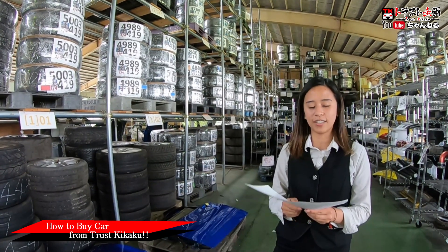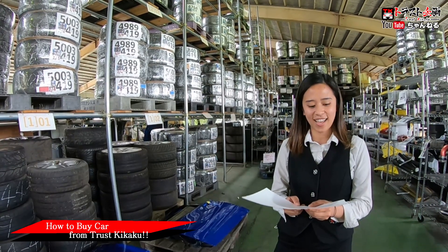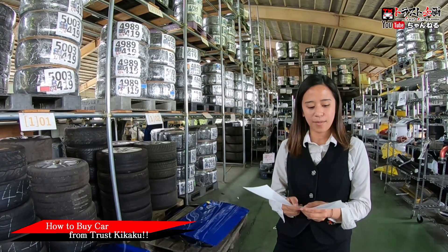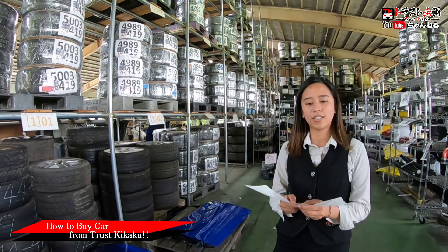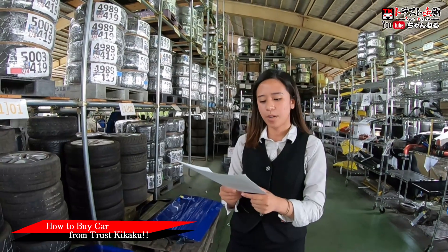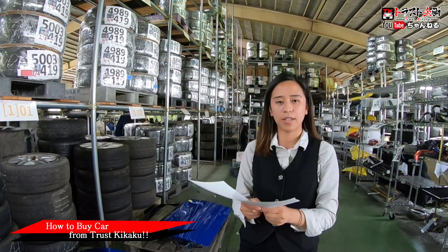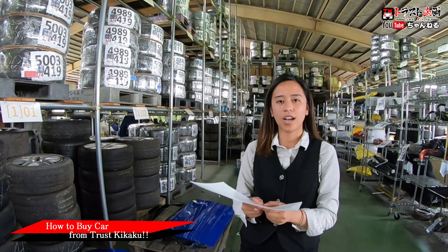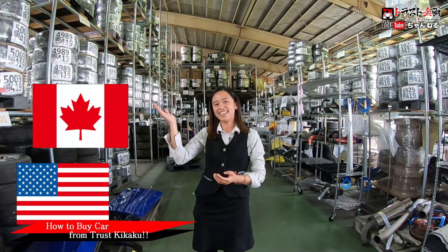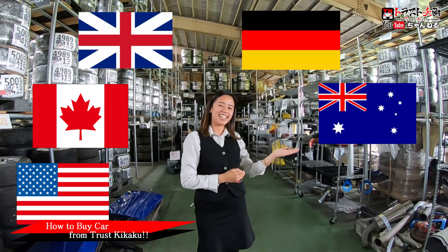Step 2: find the company who can help you import the car. Unfortunately, Chasukikaku does not provide direct delivery service to individual customers on used cars. To import a car, each country has their own regulations. Please find a well-experienced, authorized company to support you in importing your car. If you have problems finding dealers by yourself, we can introduce you to our business partners.